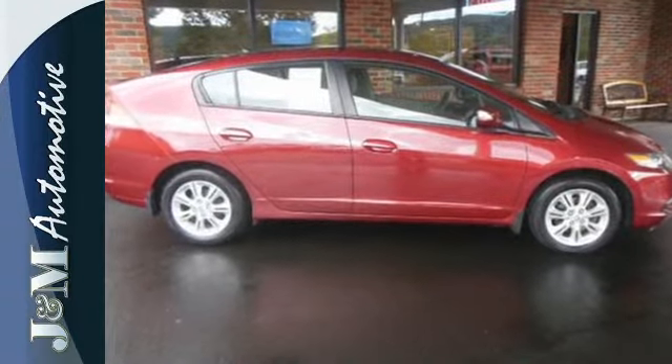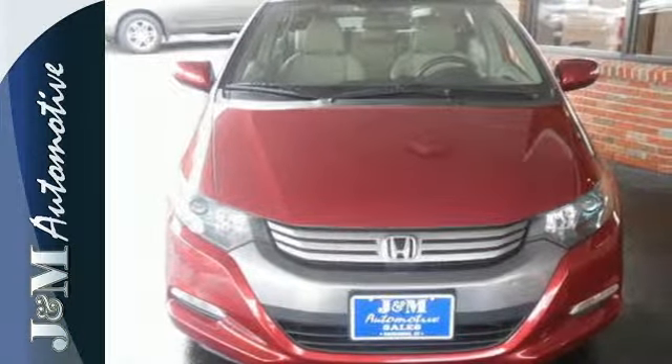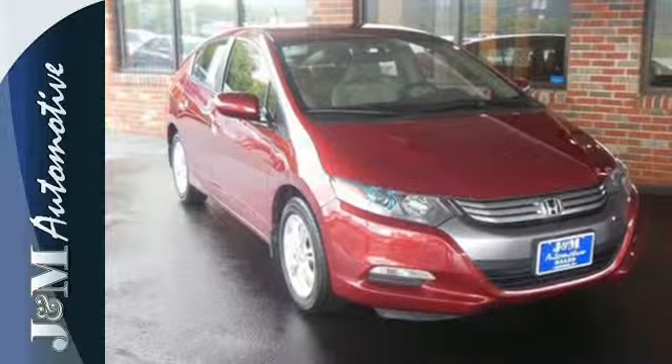The sleek and stylish Insight is also the safest in its class, with stellar crash test ratings and Honda's rock-solid build quality. Come take it for a test drive today.